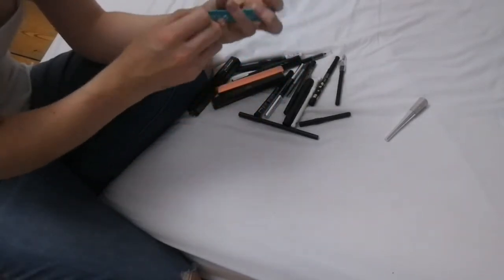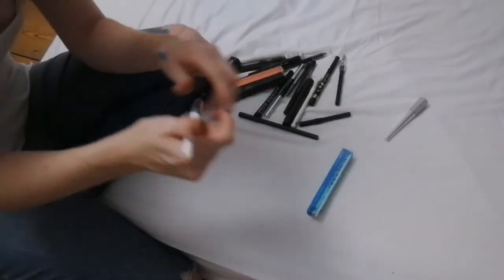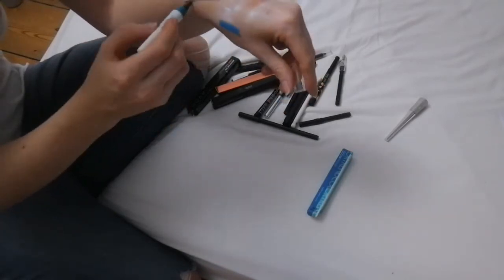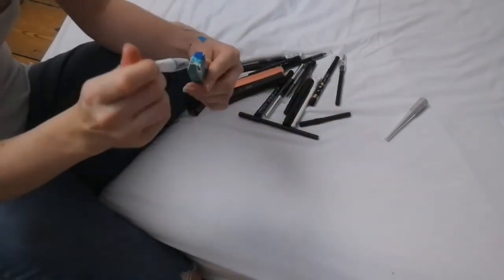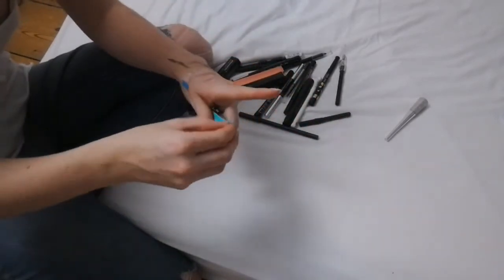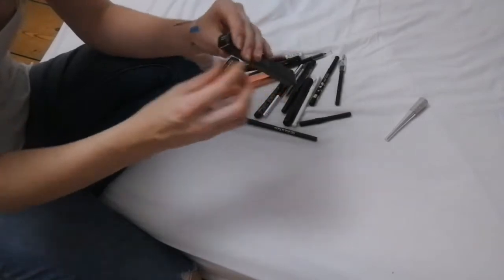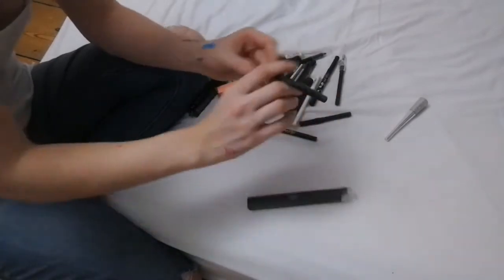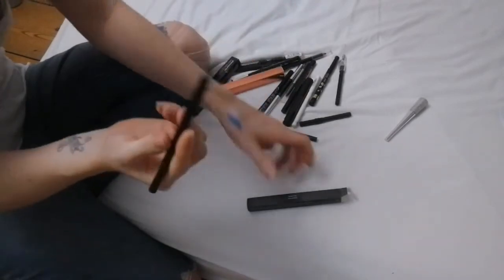This is an Avon chopstick eyeliner — it's black, but it's just not something I would use, so this one is going. It was brand new until I just swatched it on my hand. This one is Laritze — it's an eye pencil in the shade Night Blue, which I'm never going to use. It is a nice colour but I'm just never going to use it, so this one is going too.